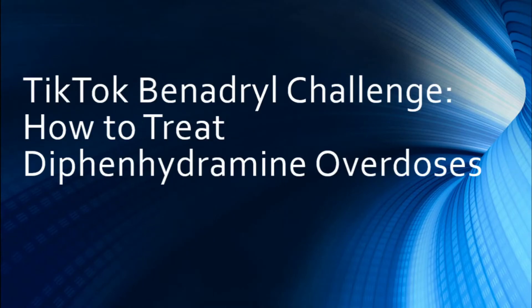Hello everybody, my name is Matt and here we're going to be talking about diphenhydramine overdoses. There's a new challenge that the youth are participating in — it's the Benadryl TikTok challenge. Just like the Tide Pod challenge, this is going to cause an increase in patients requiring emergent treatment.